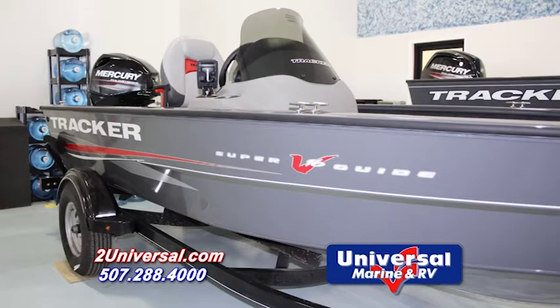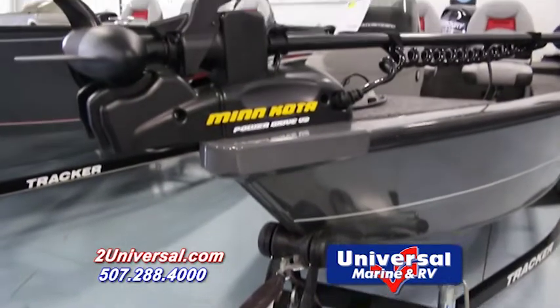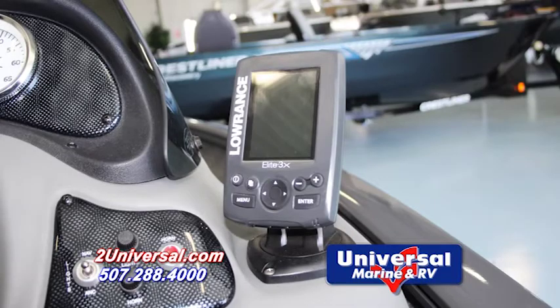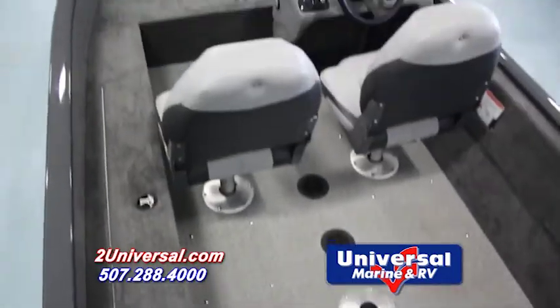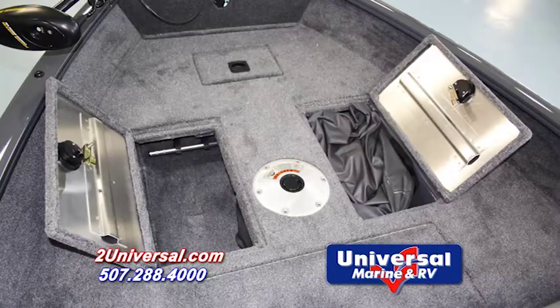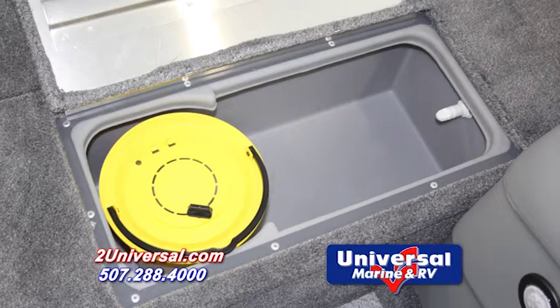This V16 Superguide SC is a fish and adventure ready boat. It comes equipped with a Minn Kota PowerDrive V2 trolling motor and a Lowrance Elite 3X fishfinder. The bow of the V16 Superguide SC has plenty of storage with a two-hatch pass-through storage compartment, as well as a 15-gallon aerated livewell with bait bucket.